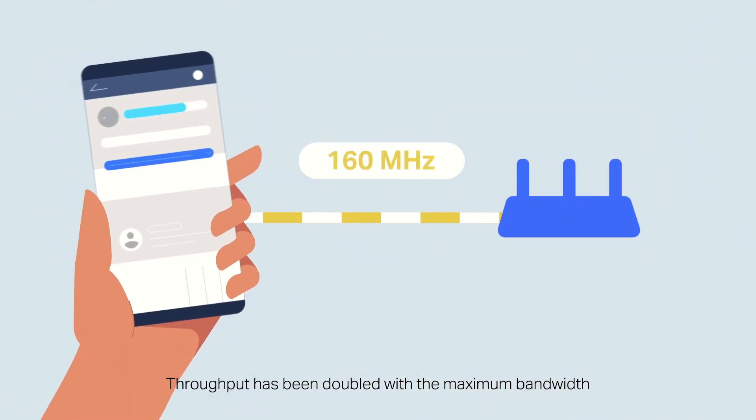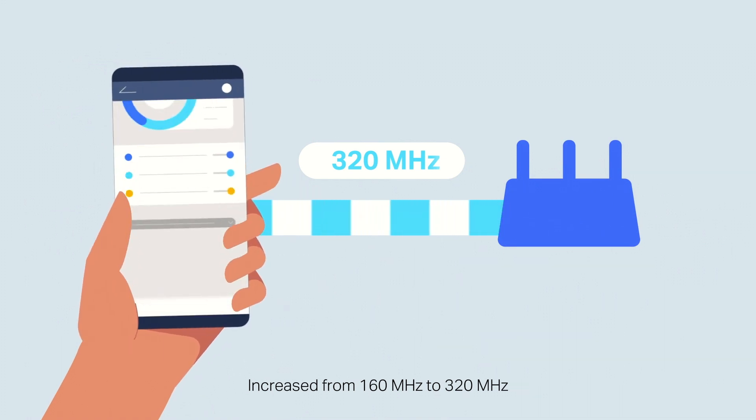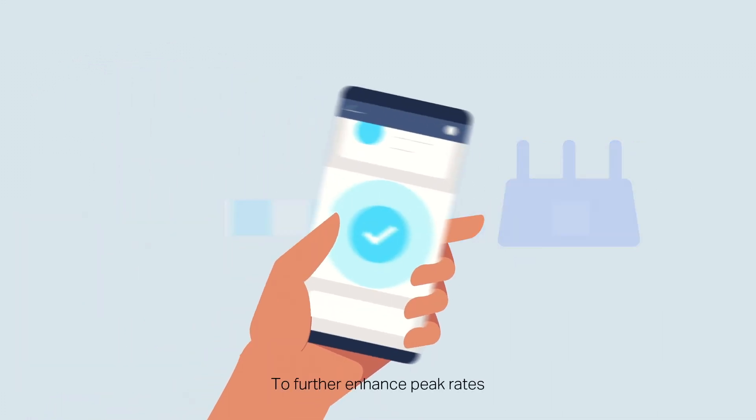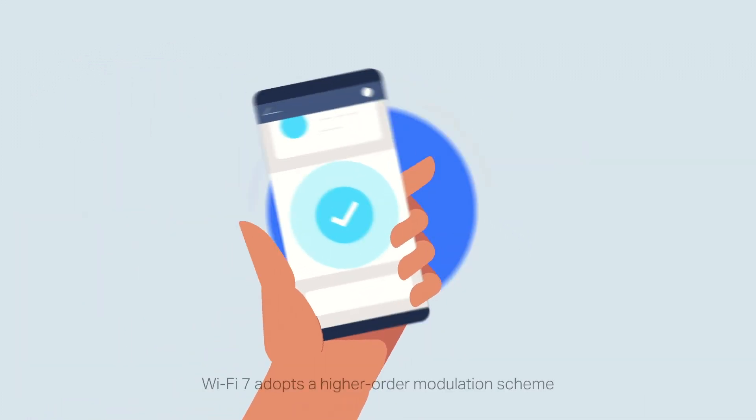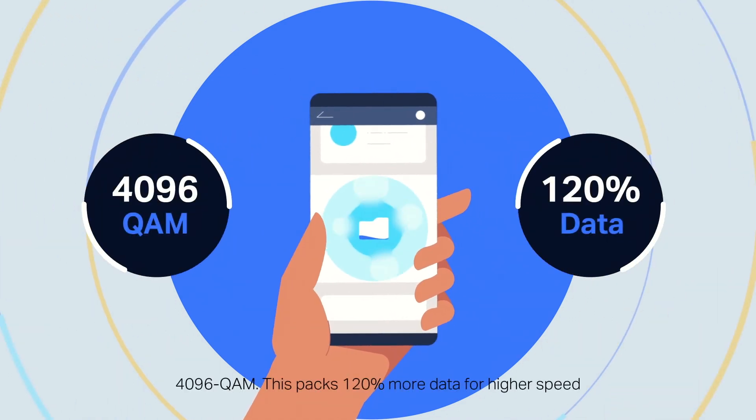Throughput has been doubled with the maximum bandwidth increased from 160 MHz to 320 MHz. To further enhance peak rates, Wi-Fi 7 adopts a higher-order modulation scheme, 4096 QAM.